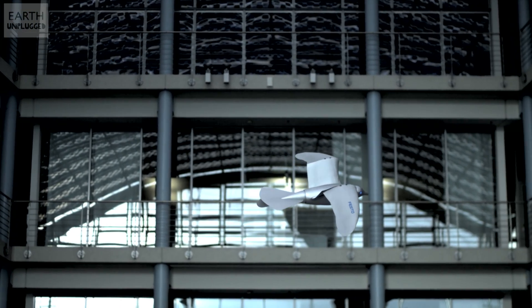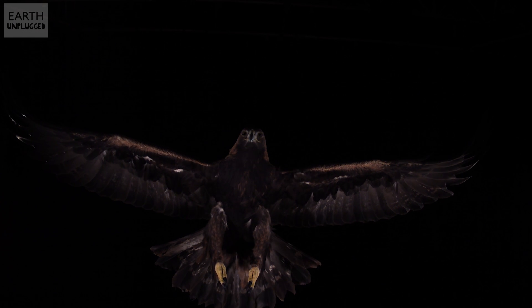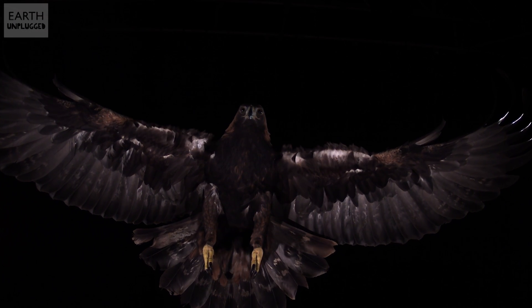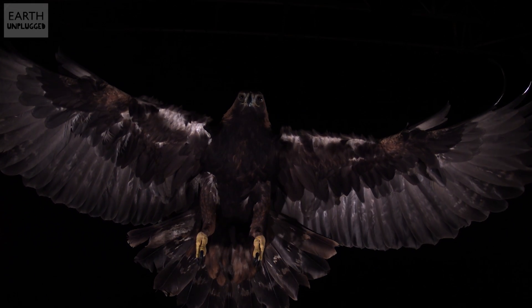How similar is it to real birds? Most birds have what's called remiges on their wings, which is where they get most of their power, and then rectrices on their tail feathers, which sort of guide them around a lot of the time. Is that what's going on here as well?